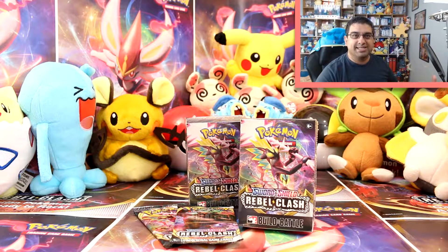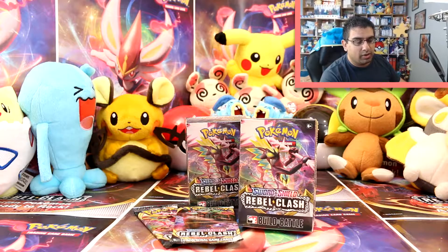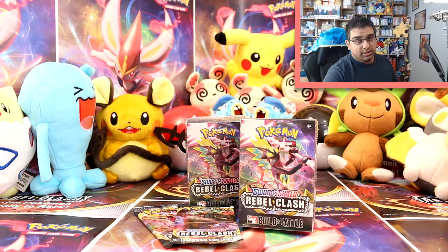I normally like opening this before because it gives me a taster of the set to come, but I've actually had a really good taster now because I've opened a lot of the cards. So this is just going to be like a bonus in terms of promo cards and knowing what's actually in the theme decks. The Rebel Clash build and battle boxes come with four booster packs and a pre-made deck of 20 cards. Unfortunately, there are no pre-releases for this set as all pre-releases, tournaments, and even Worlds have been cancelled for 2020.